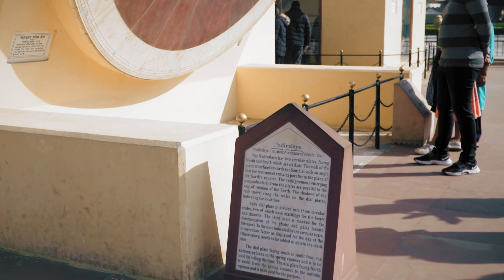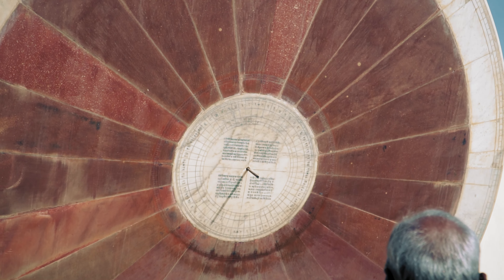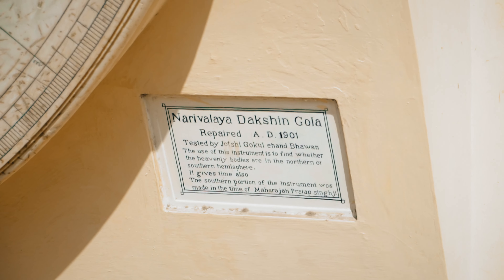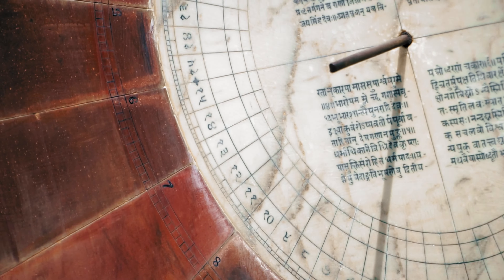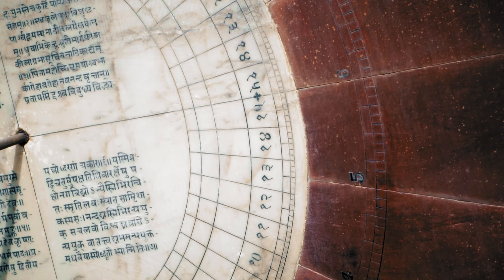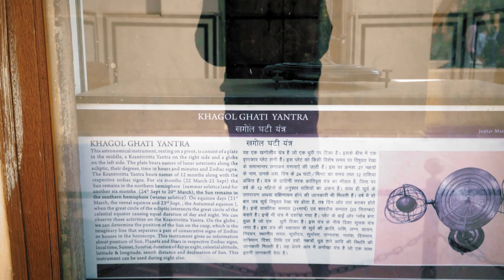This is the Nadi Vala Yantra — two circular parallel sundials depicting the north and south hemispheres. With this arrangement, the sun illuminates the northern face during the summer months and the southern face during the winter months. There are also other smaller instruments like the Kakolgati Yantra and a modular solar system on display.